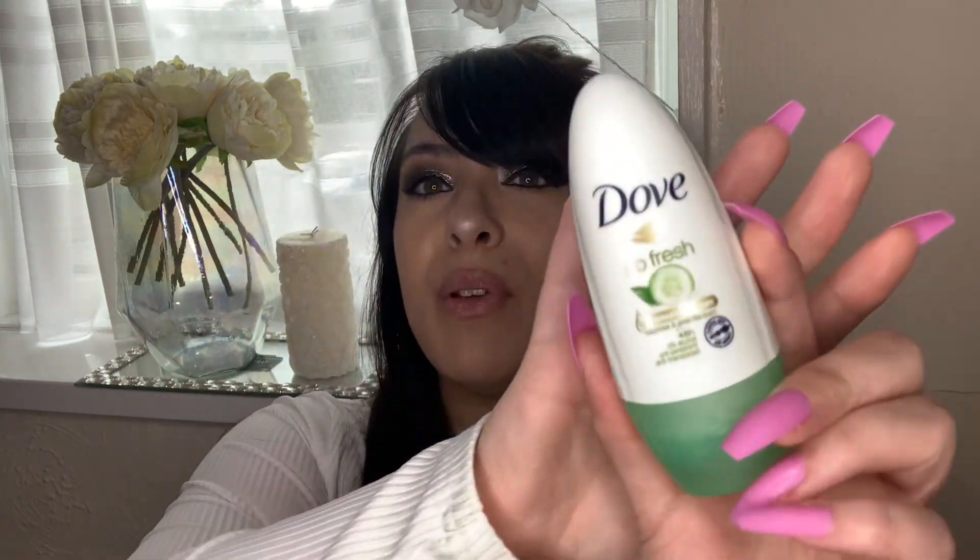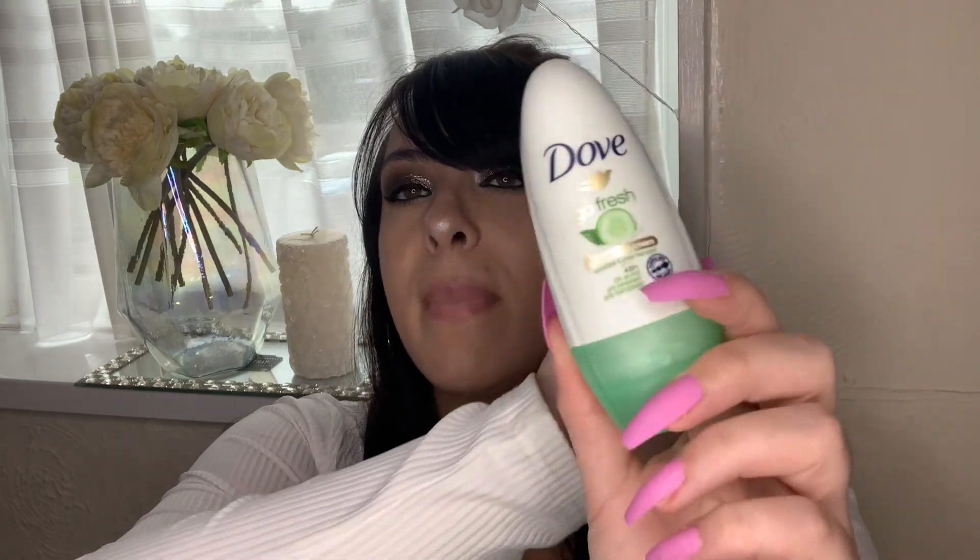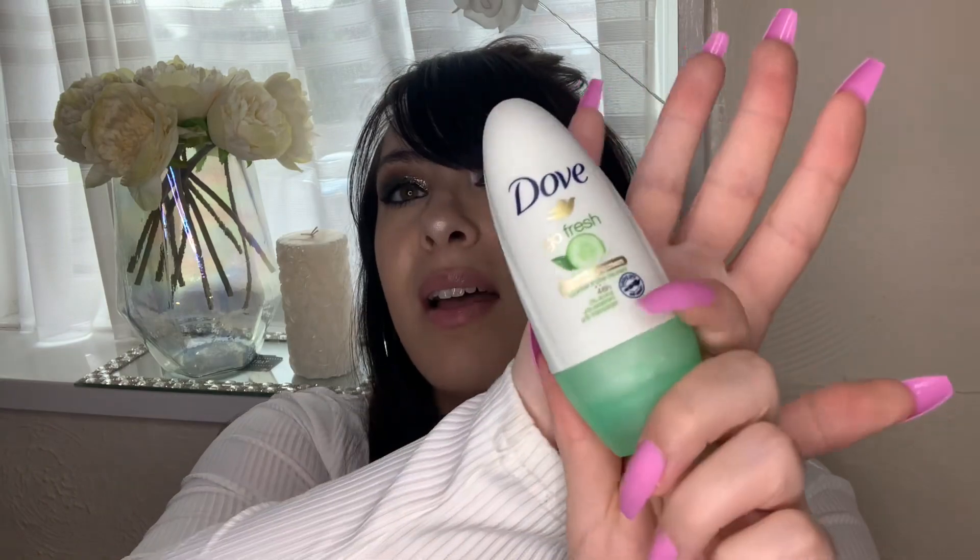I needed some deodorant, so I picked up this Dove deodorant. I really love the pomegranate scent. They also have a cucumber and green tea scent which I love - it really wakes you up in the morning after a shower, you just feel refreshed and the smell is so vibrant. For a pound you can't go wrong - I picked up some Dove deodorant to keep fresh especially in summer.